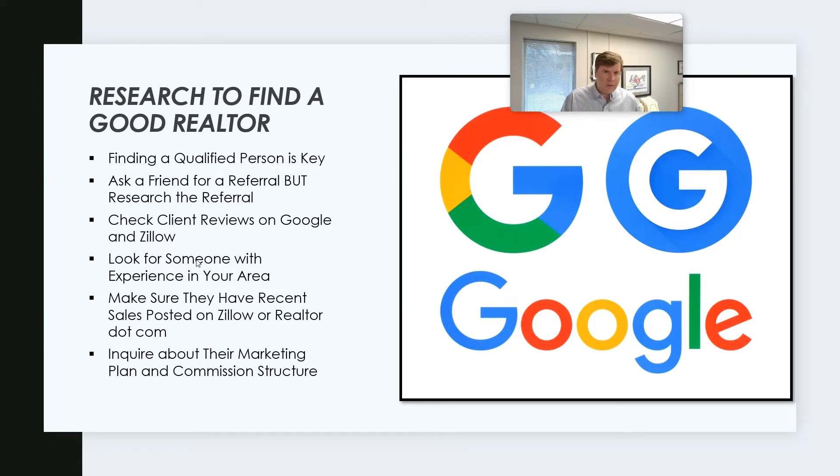You can do this by looking on Zillow or realtor.com at past sales. Some areas will have people that sell all around, and some smaller areas are going to be really compact, but any good person actively working in the market is going to have information online about their sales. Lastly, inquire about the marketing plan and their commission structure — you need to understand how they get paid, what that amount is going to be, and what they do to market your property. I will warn you that less money being paid is often not better.